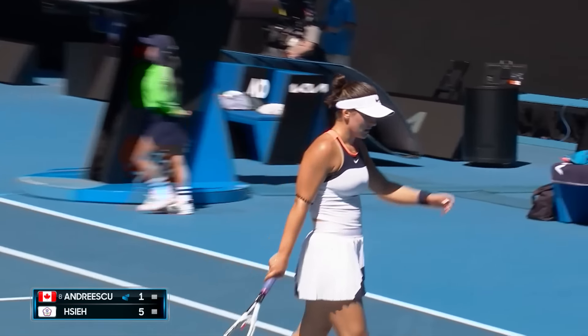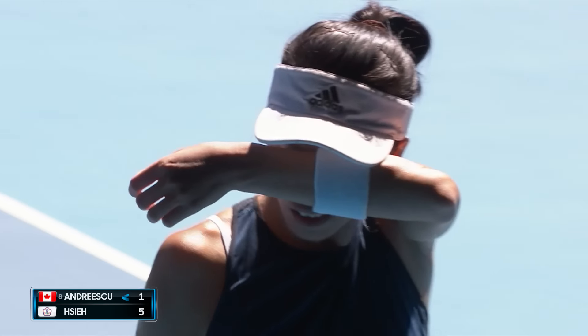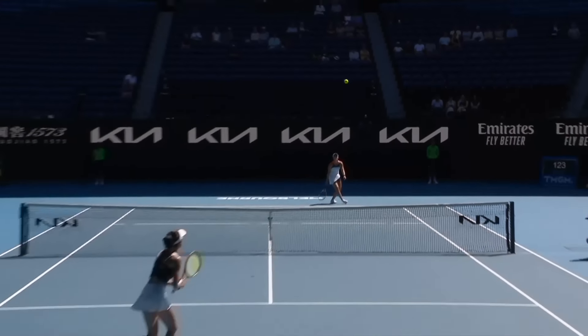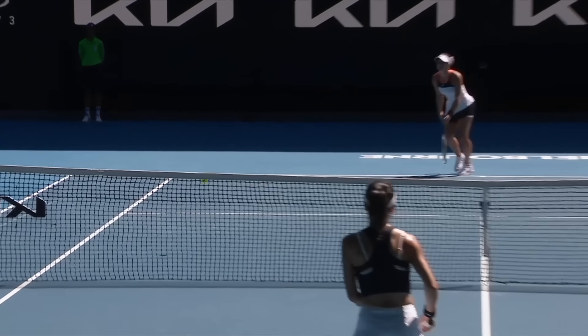Oh, she's just in charge. I just love the variety — this is what Su-Wei Hsieh does, because she has so much variety. You can just see her opponent there; she's just not sure.